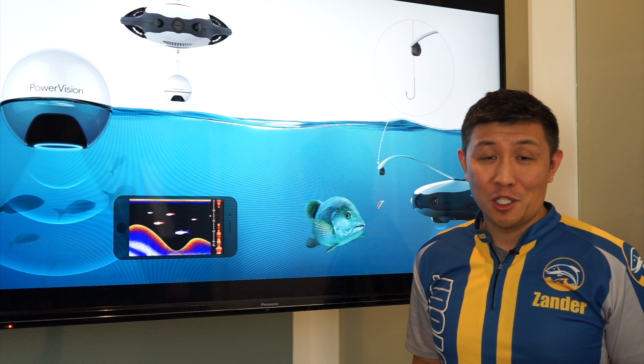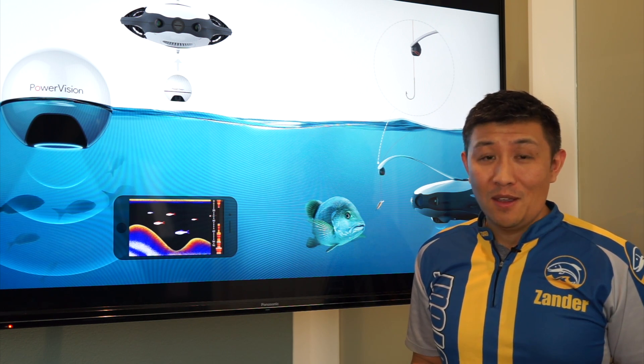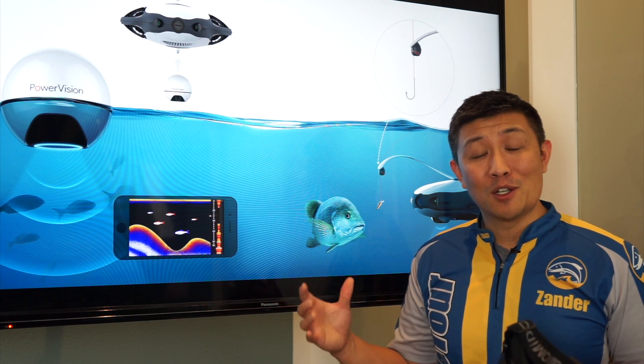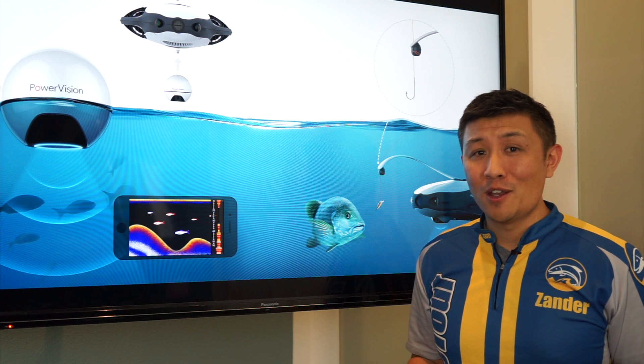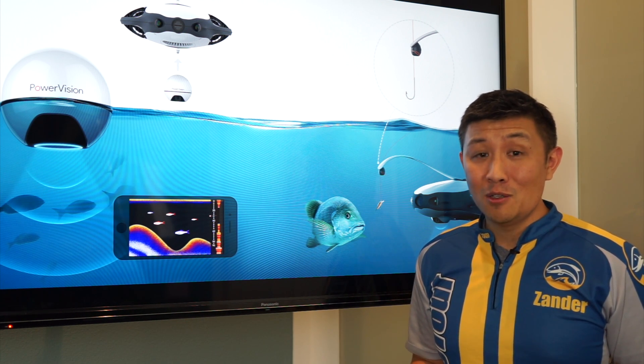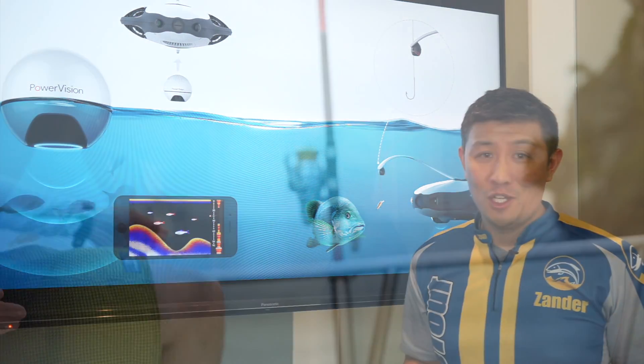But one of the hot topics of the show was also drones. And we got to check out the new Power Vision drone, which is unlike all the other drones trying to capture in the sky. But this one is trying to conquer the ocean, the rivers, and the lakes that we fish in — and to do so by actually helping anglers catch fish.